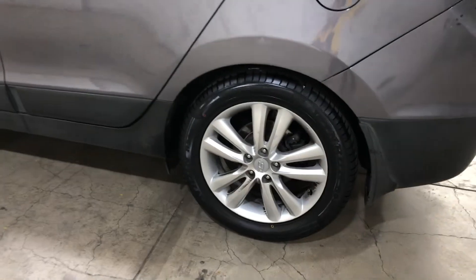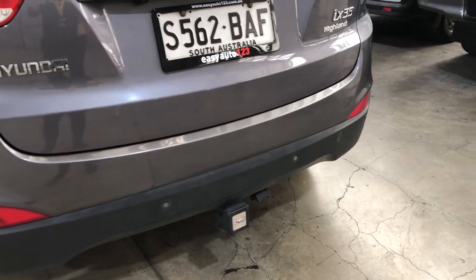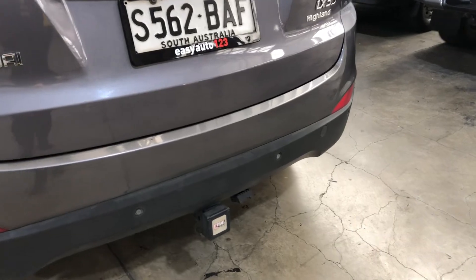It comes with 18 inch rims with plenty of tread on all four tyres. The car has also been fitted with rear parking sensors and a tow bar with up to 1.2 tonne towing capacity.